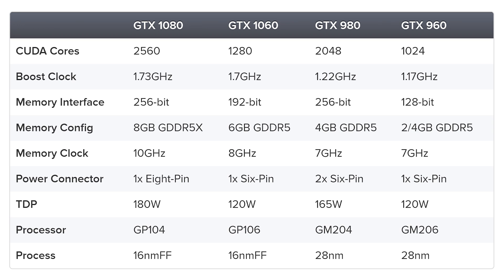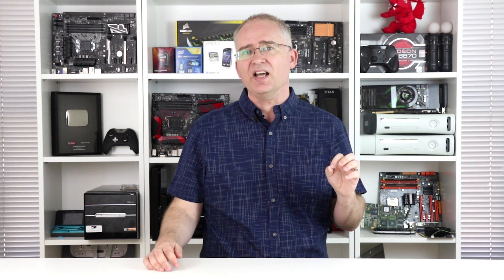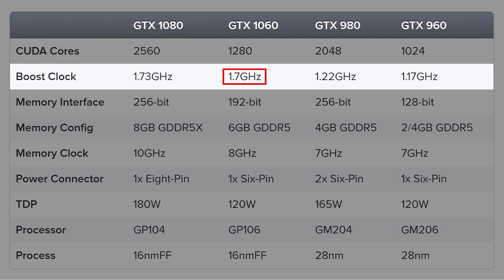First up, we have a new Pascal processor here, codenamed GP106. If we take a look at GTX 960's GM206, we see a number of similarities — principally that there are half the number of compute units found in the top-end product. So in the case of the 1060, this gives us 1280 shaders compared to 2560 in the 1080, and the boost clock is confirmed at 1.7 GHz.